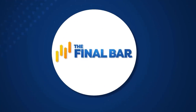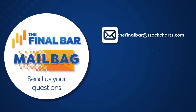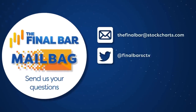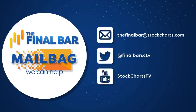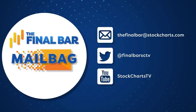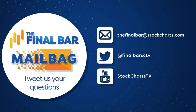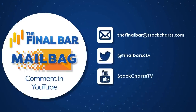A couple of quick comments: we welcome your questions. You can reach us via email at thefinalbar@stockcharts.com, on Twitter by tagging us at finalbarsctv, or on our YouTube channel by dropping a comment below the video. We'd love to hear your feedback on the show and definitely your questions — we'd love to answer them live on the air in our next mailbag segment.